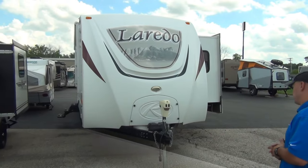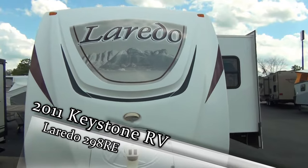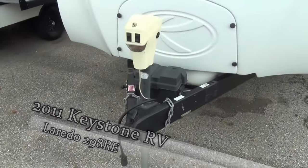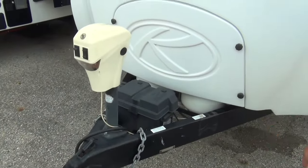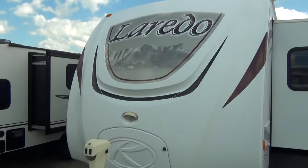Let's start at the front up here. You'll see a very nice fiberglass front cap, electric tongue jack — so no cranking necessary — and I really do enjoy how they've hidden the propane tanks under here to keep the bugs off them and give a nice, very streamlined look to this particular trailer.